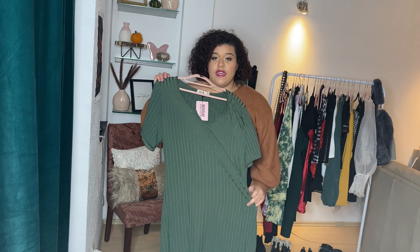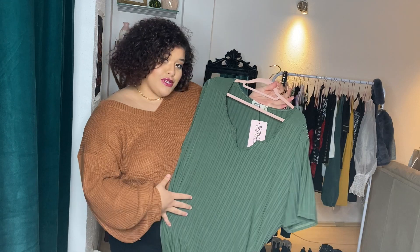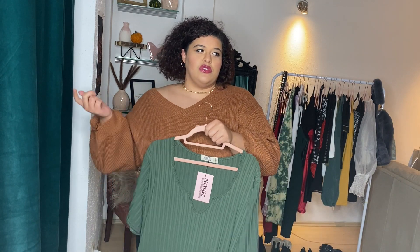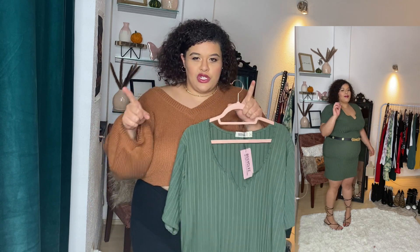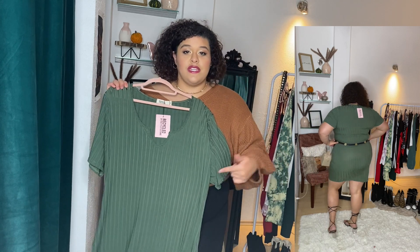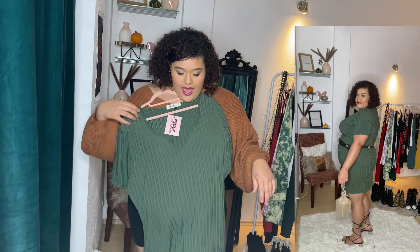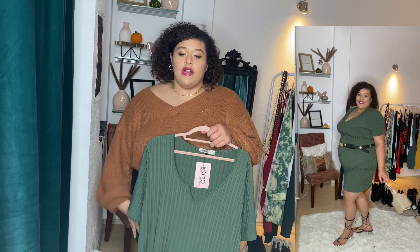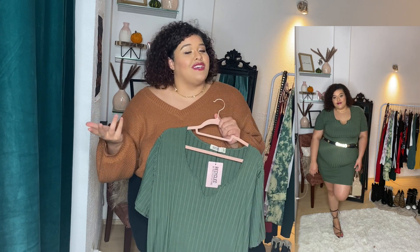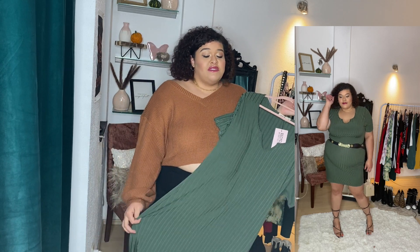The next piece is this cute camo green ribbed material dress. It's a size 3X, which is a UK size 26. On Pretty Little Things, a 3X is roughly equivalent to a size 20 or 22. It's polyester and elastic material so it has a nice stretch. I paired it with a cute block heel, a belt, and a cute purse. I love this dress — nothing bad to say at all!